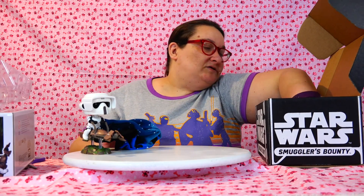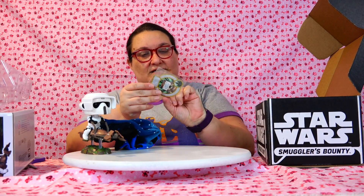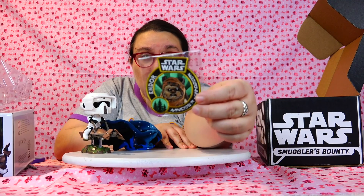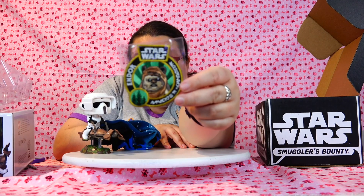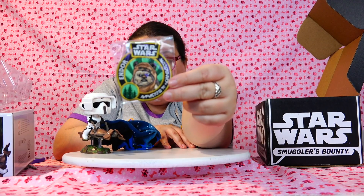What else do we have here? There's a patch and it's got Wicket on it. That is so cool. I'm sorry the camera is a little far away because I'm not too sure about the setup, but that is really cool. I love that.